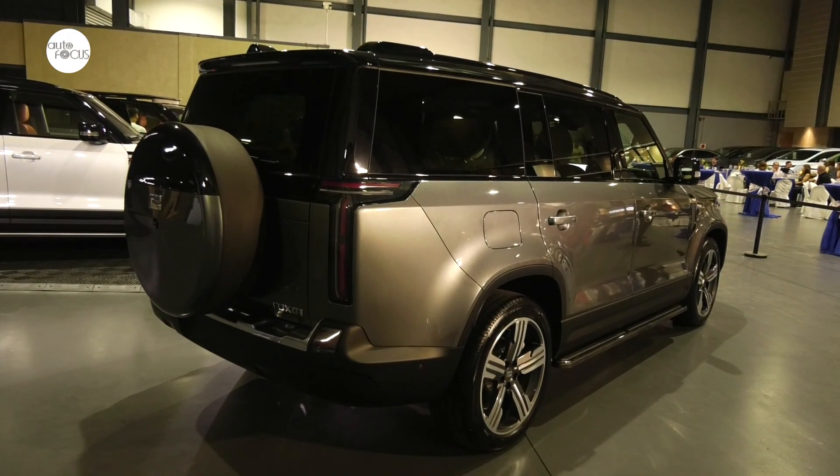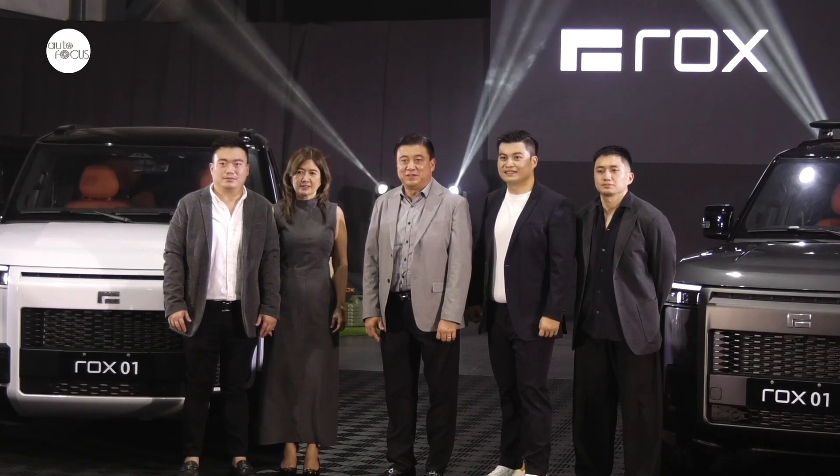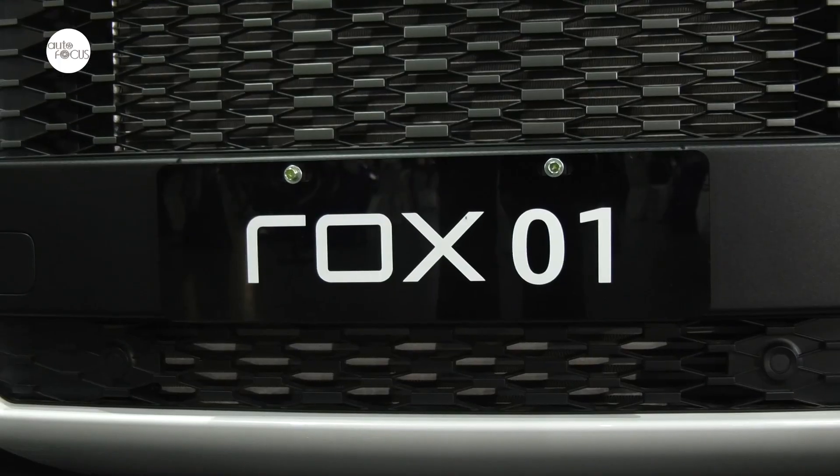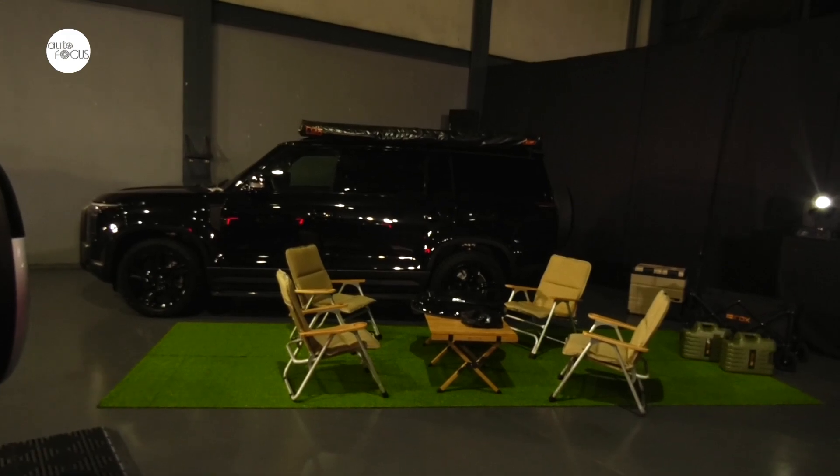The Rocks 01 arrived in two variants, both reaching the 4 million peso level — the Luxury for those who just like tooling around in great comfort, and the Sport for those into serious off-roading, over-landing, or just glamping.